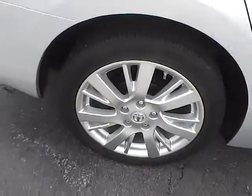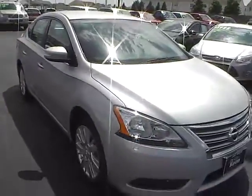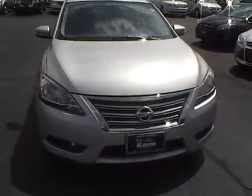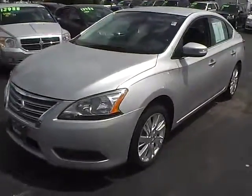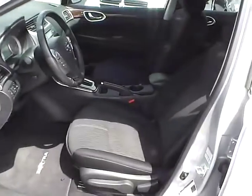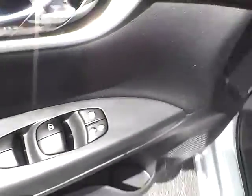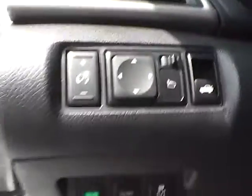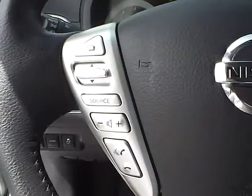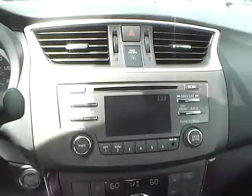Aluminum alloy wheels, fog lights, cloth interior, power windows and door locks, power mirrors, steering wheel audio controls, cruise control, automatic climate control, and push button start.